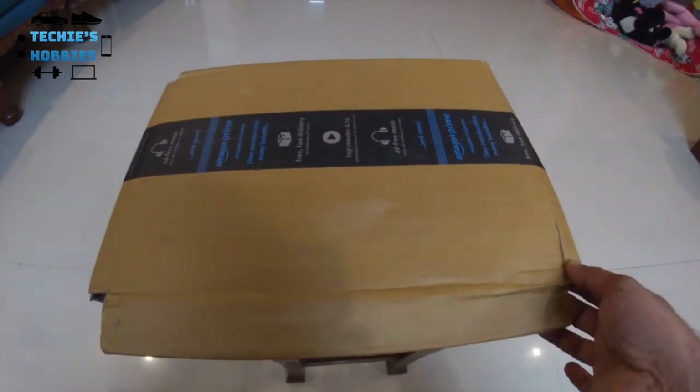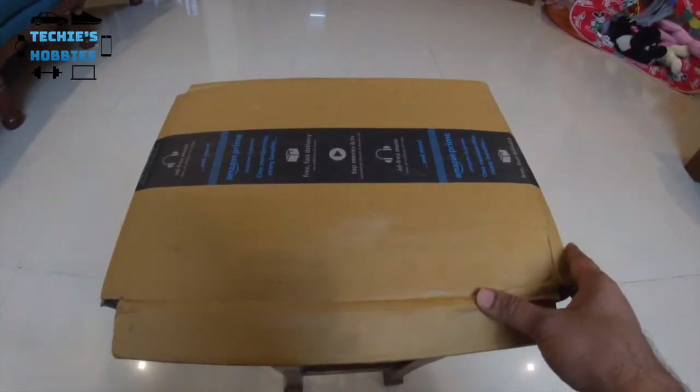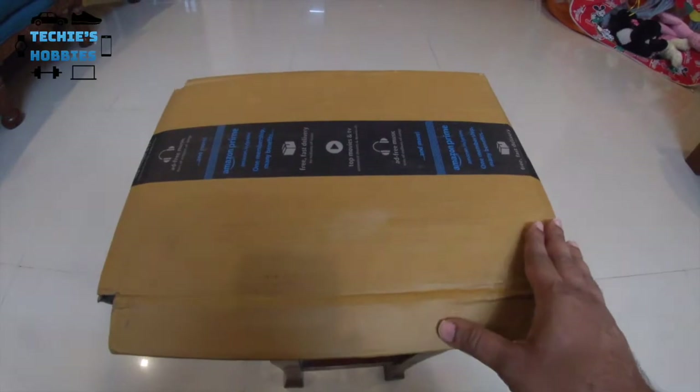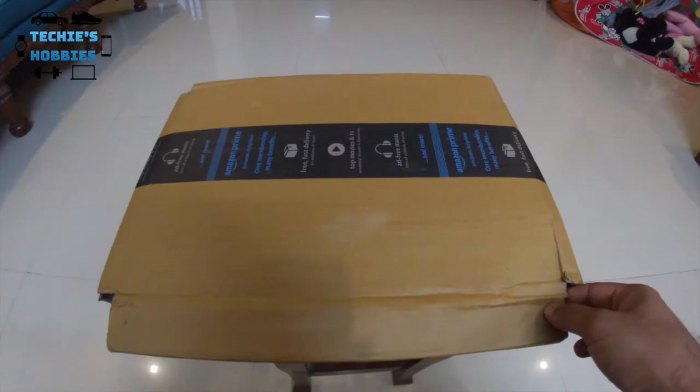Hi everyone, welcome to Techies Hobbies. Today I am going to review another dog or puppy food which I have ordered from Amazon. I have already tried out various puppy foods for my Shih Tzu Bingo.